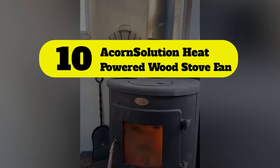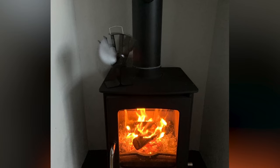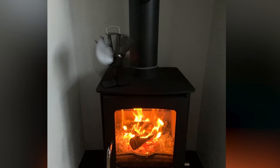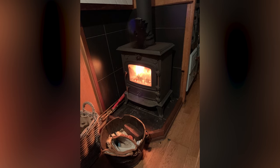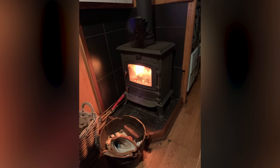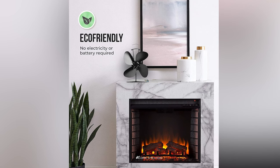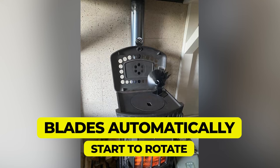Number 10: Acorn Solution heat powered wood stove fan. This is an affordable heating solution that provides warmth throughout your room. One of the standout features of this wood stove fan is its unique blade design that provides quiet and smooth operation. Here are the main features and specifications of this product.